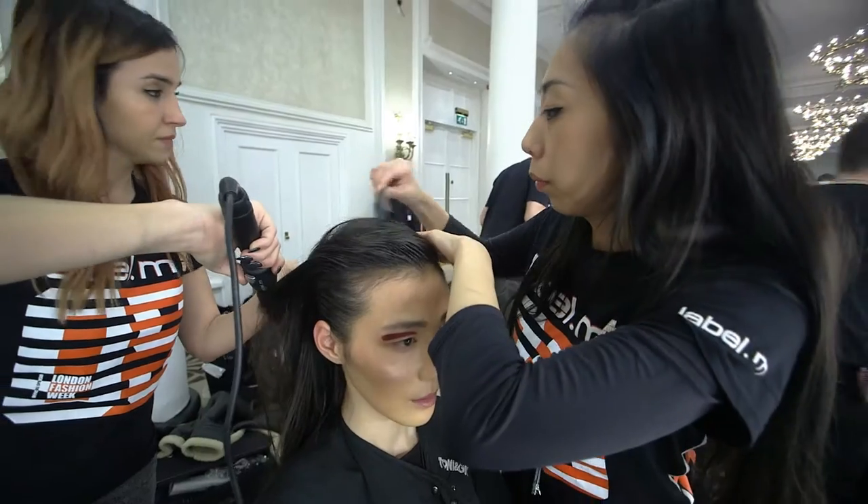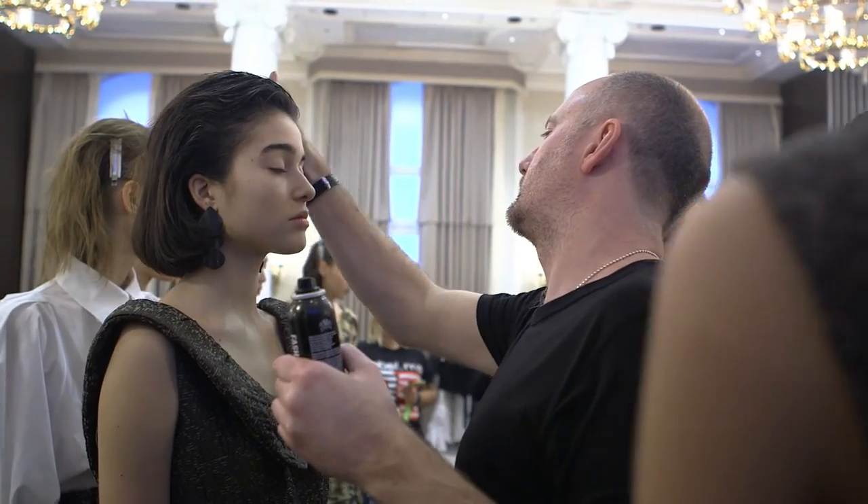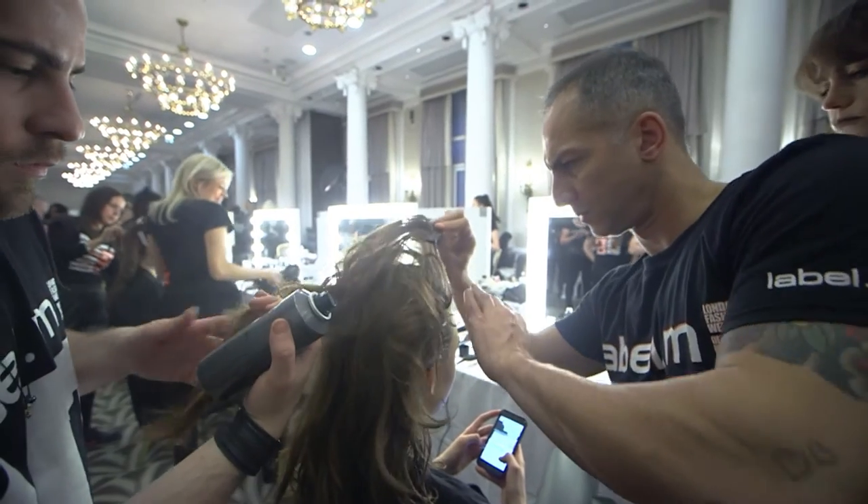I think it must be at least 10, 12 years that I've worked for Tony and Guy. They've always been so receptive, great people, high fashion leaders, appropriate to the Paul Costello brand.